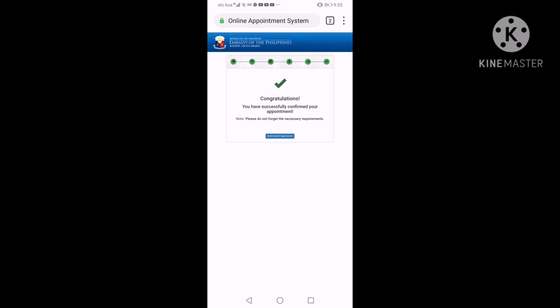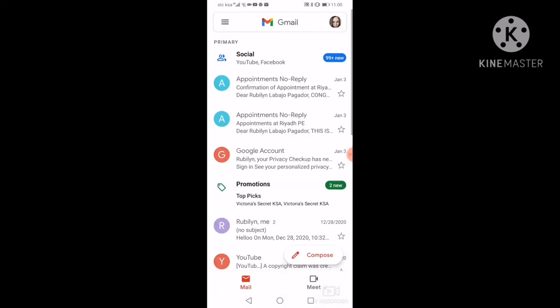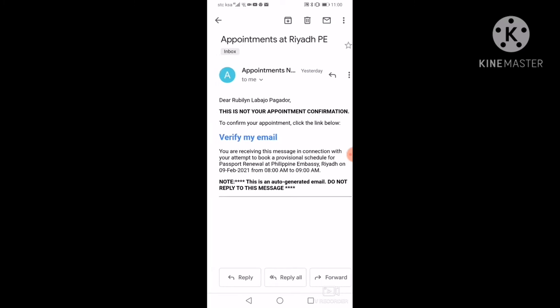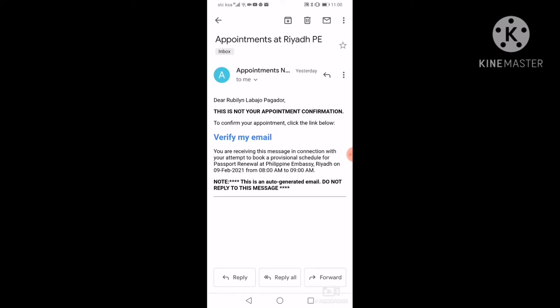Yun na po ang lalabas. Congratulations — you have successfully confirmed your appointment. Na-succeed na po natin. Pagkatapos nito, papuntahan po natin ang ating Gmail account. Mayroon kayong makikita dyang email. Yan po ang sinasabi nila — hindi po iyon ang appointment mo. So, kailangan mo pang i-verify kung totoo yung email address mo. Pipindutin mo lang po yung 'Verify My Email'. Wait ka lang, maybe 5 or 10 minutes — mag-i-email yan ulit.